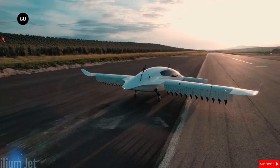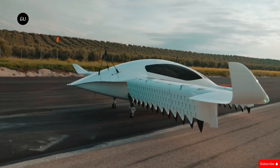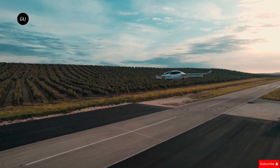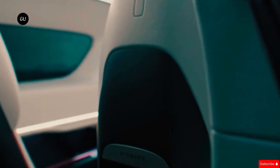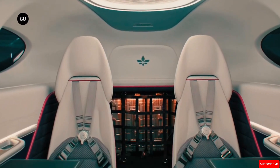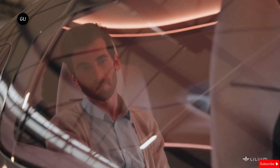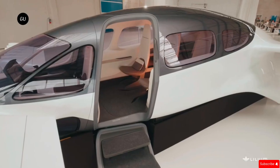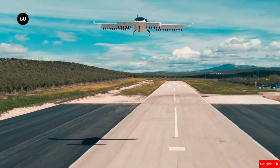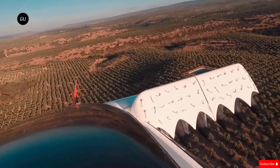The Lilium Jet is the future of air travel. It is a futuristic electric vertical take-off and landing VTOL aircraft designed for eco-friendly urban travel. Developed by Lilium, a company focused on sustainable air mobility, this jet offers a cleaner and faster alternative to traditional planes. Its compact design allows it to take off and land in small spaces like heliports, eliminating the need for large airports. Powered by zero-emission electric propulsion, the Lilium Jet promises a quieter, more efficient way to fly, helping reduce traffic congestion while making air travel more accessible and sustainable.